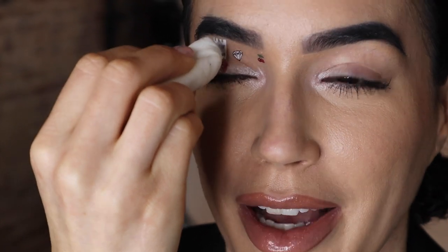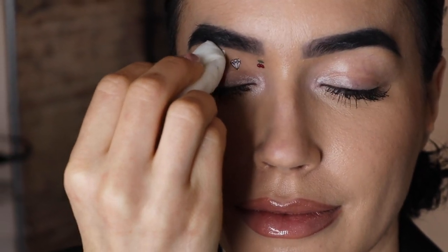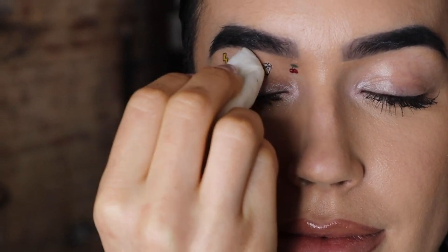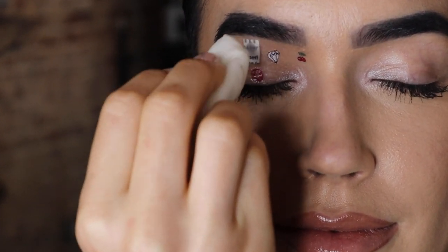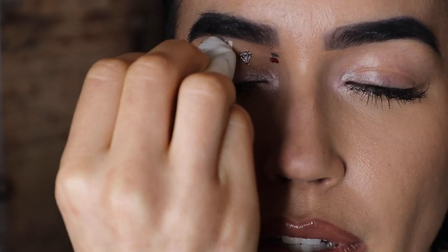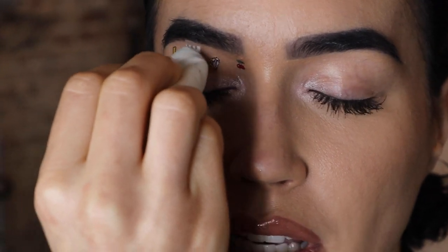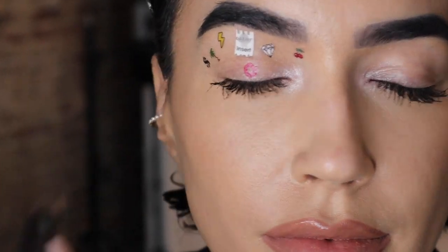I decided to add one more — might as well, we already had them all on. We're just adding a little ice cream cone. I stepped back to look and see if there were any gaps. They feel really comfortable — they don't feel like a thick sticker. It feels like regular skin, like I don't have anything on. It's lightweight, like it's not even there.